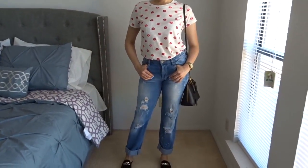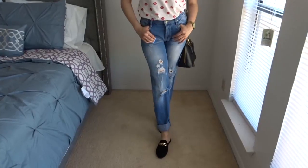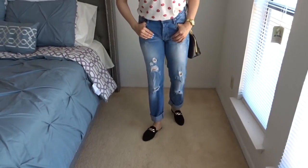This look is very comfortable and so cute and chic at the same time. I paired the lip t-shirt with boyfriend distressed jeans, the loafers, and my black Prada bag. This look would be cute for a cookout with your friends and family. Super cute and very comfortable.